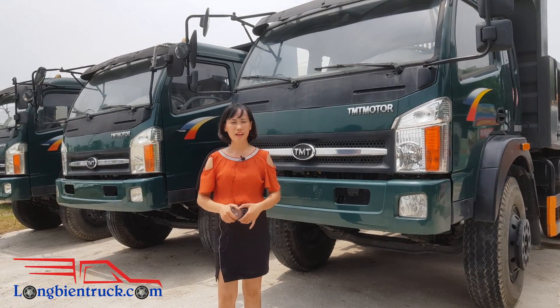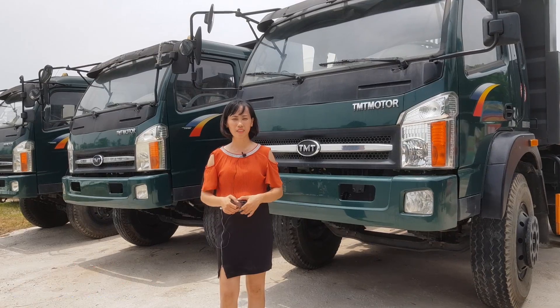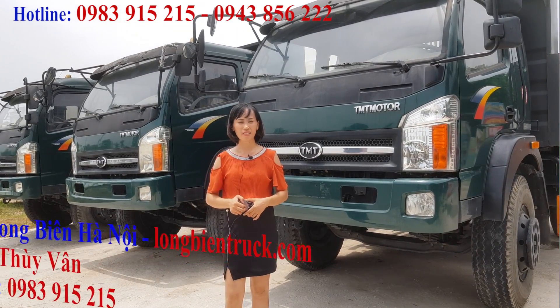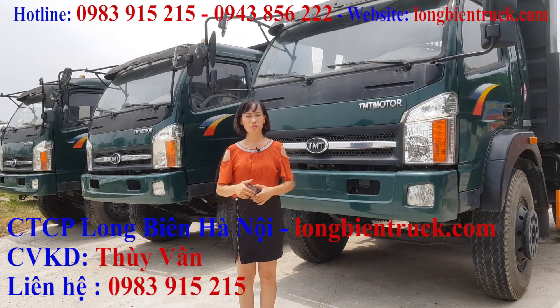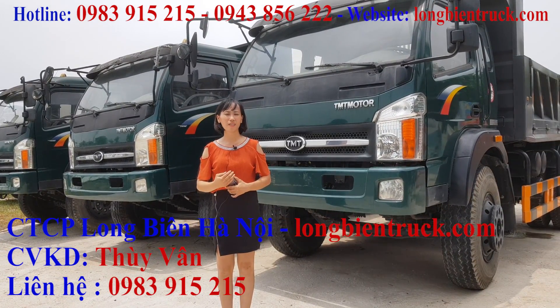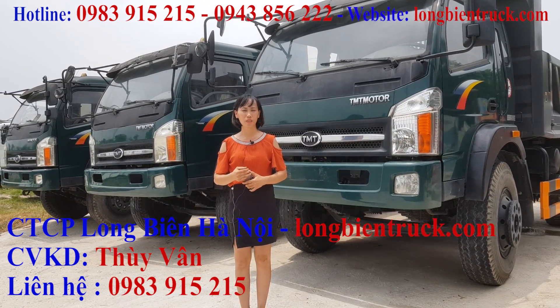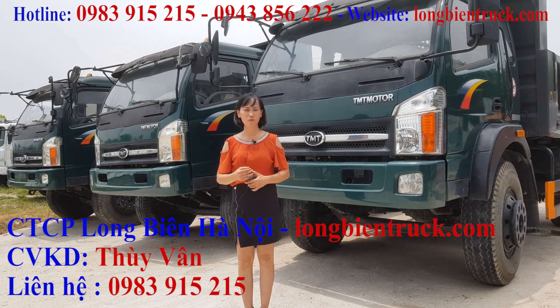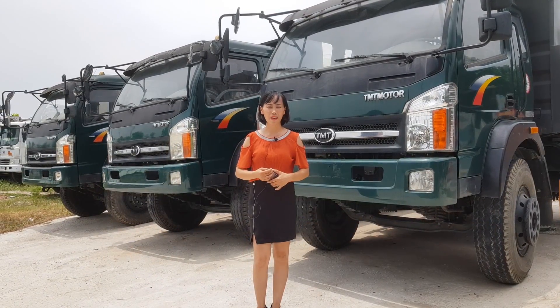Vừa rồi chúng ta đã vừa quan sát tổng thể và chi tiết của chiếc xe tải Ben 9 tấn TMT Cửu Long. Hiện tại trên thị trường, chiếc xe tải Ben 9 tấn TMT Cửu Long chỉ còn rất ít số lượng, chỉ còn vài chiếc. Quý vị và các bạn nào có nhu cầu thì hãy nhanh tay nhấc máy gọi theo số điện thoại 0983 915 215 hoặc đến với công ty cổ phần Long Viên chúng tôi để sở hữu chiếc xe tải Ben 9 tấn TMT Cửu Long này. Xin chào và hẹn gặp lại.